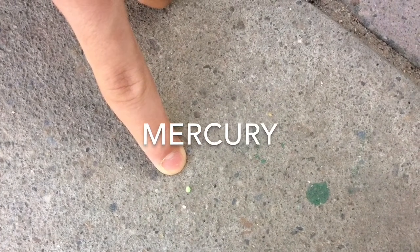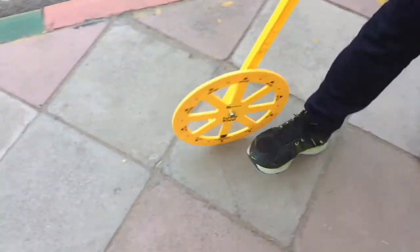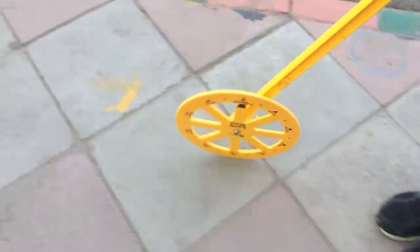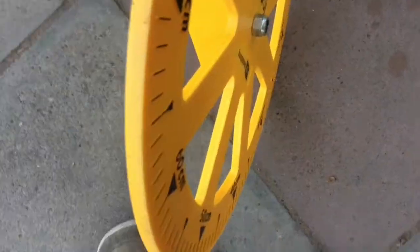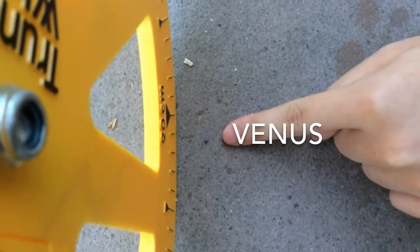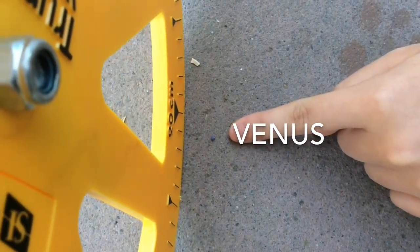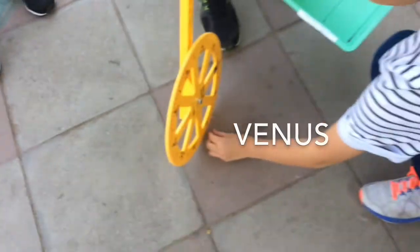Those wrinkles are called lobate scarps. It is also very difficult to visit Mercury. Venus is often called Earth's sister planet because Venus and Earth are very similar in size, and they both have a center core, a molten mantle, and a crust. It is 81.5% of the Earth's mass. Venus rotates counterclockwise and is also known as the hottest planet, with an average temperature of 462 degrees Celsius.